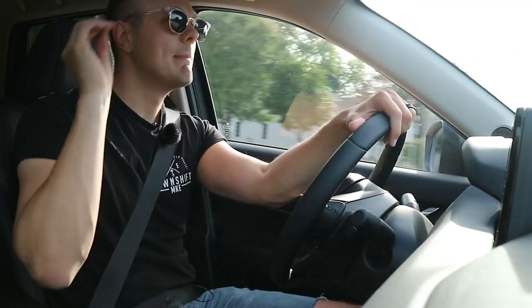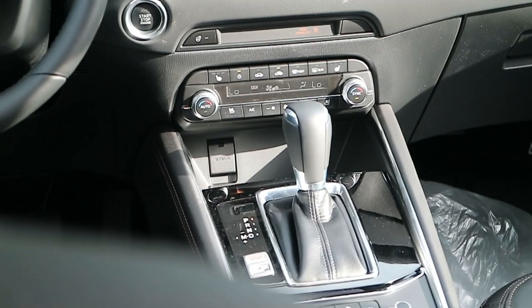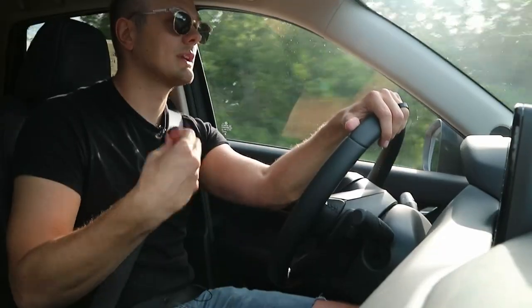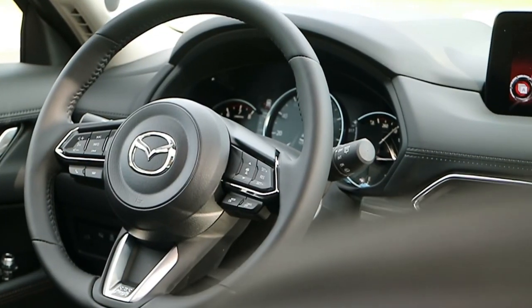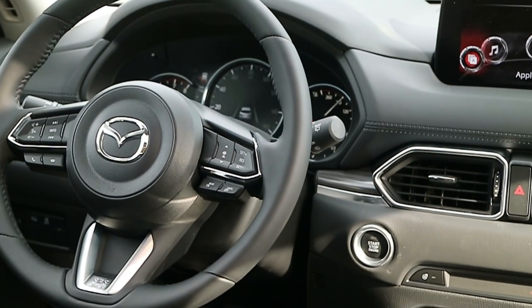They have the same engines and the same six-speed automatic transmissions, built in-house by Mazda. A lot of vehicles are moving to more gears — 8 or 10 speeds — for fuel economy. Mazda isn't necessarily known as the most fuel-efficient brand, and they really shouldn't be. They've always been the Zoom Zoom brand — a little more fun, a little more sporty — and you definitely do feel that sense behind the wheel.